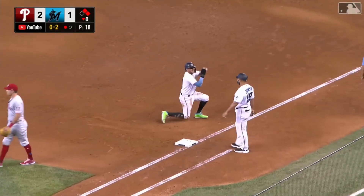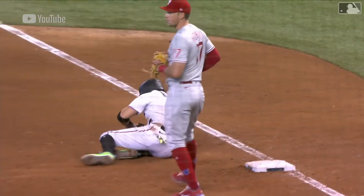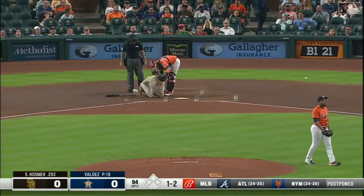He got him — a great tag by Reese Hoskins. He lets the ball travel and his swipe tag — and I think that's what got Rojas last year.